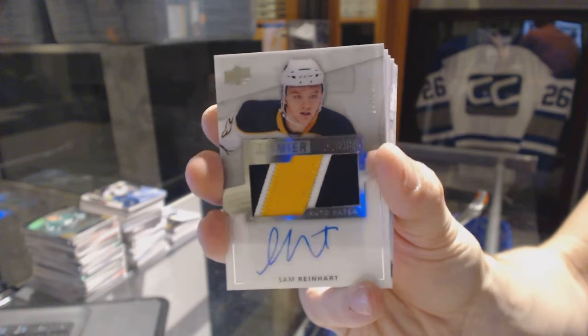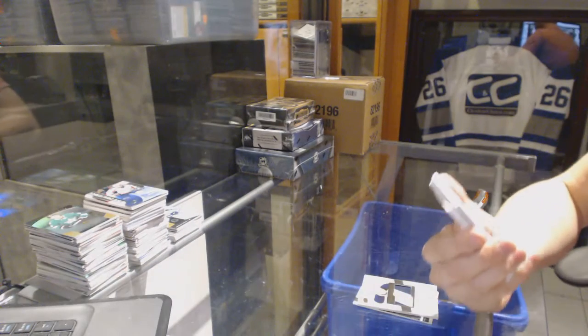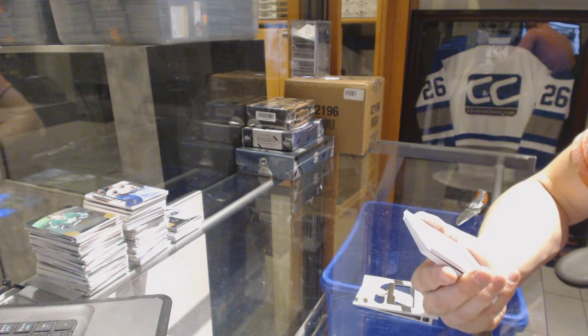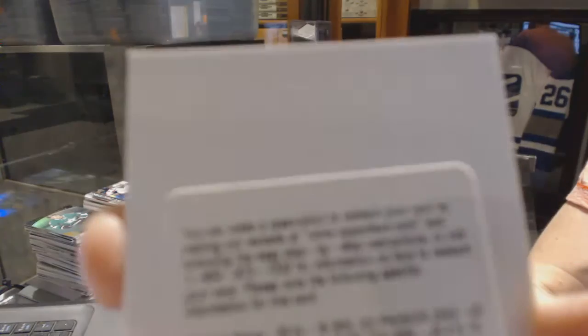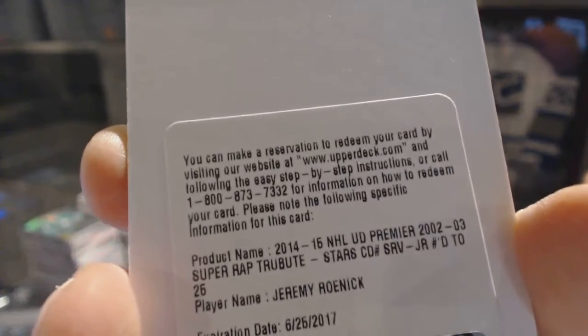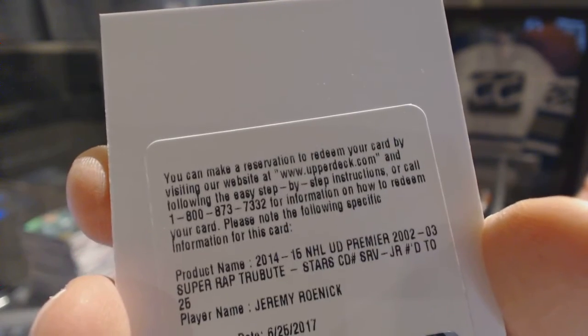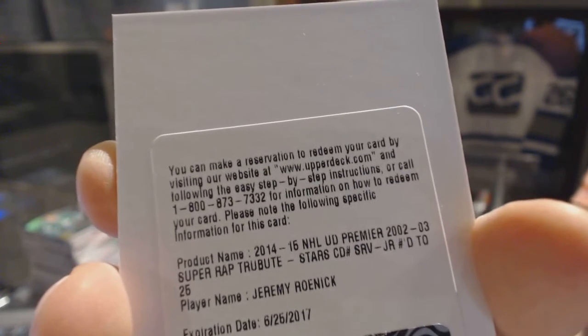Three-color rookie patch auto SP out of 199 for the Sabres, Sam Reinhart. We've got a redemption for an 02-03 tribute patch and autograph numbered 25, Jeremy Roenick. Now, that could be a few teams, so if anyone's got the checklist handy and wants to let us know which team, that'd be fantastic. Tribute 02-03 patch and auto out of 25, Jeremy Roenick.